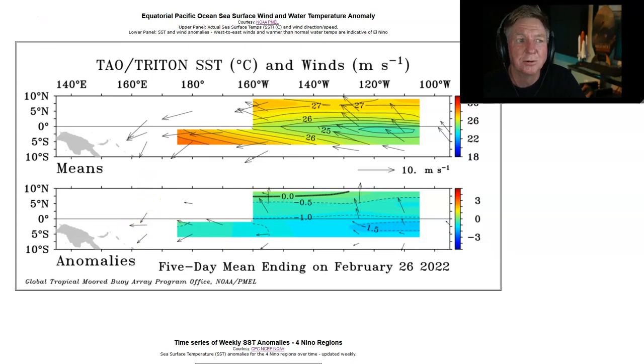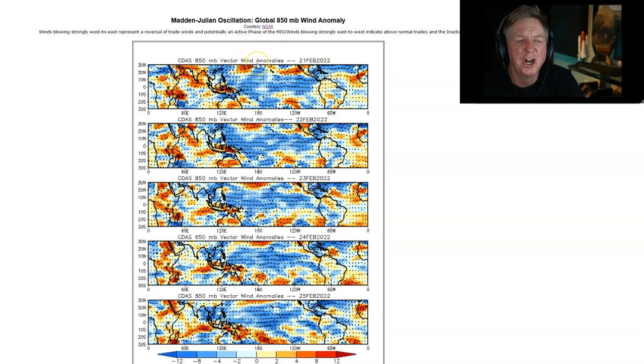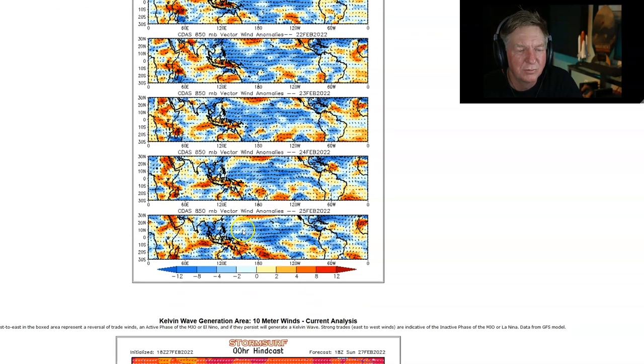Digging deeper into 850-millibar vector wind anomalies for the past five days: oriented with South America on one side, New Guinea on the other, zero at the equator, and the Dateline visible. In the West Pacific Kelvin wave generation area, you can see blues — easterly anomalies, synonymous with the inactive phase of the MJO — with arrows pointing out of the east on the 22nd, 23rd, 24th, and 25th. It looks like the inactive phase of the MJO has been in control for a few days now.